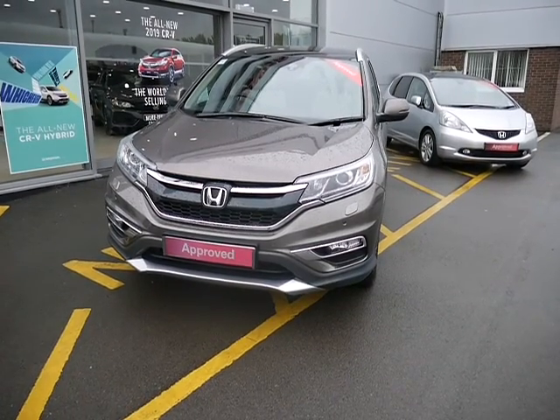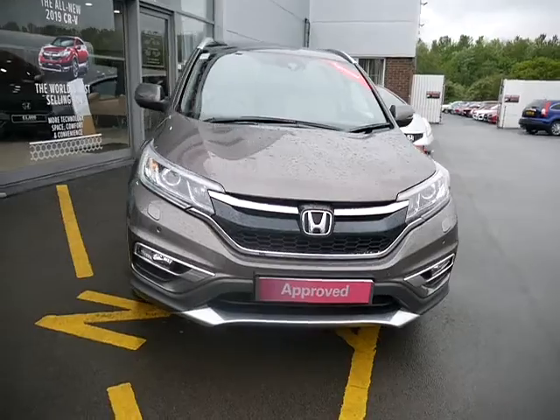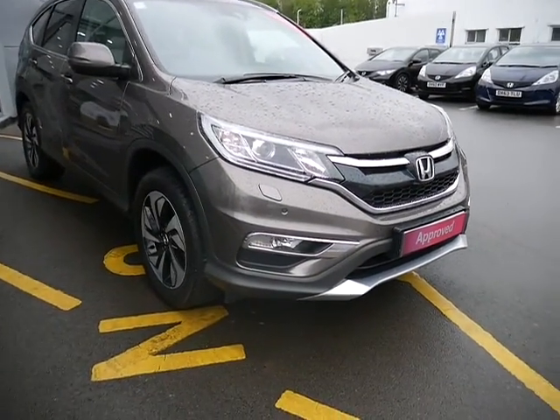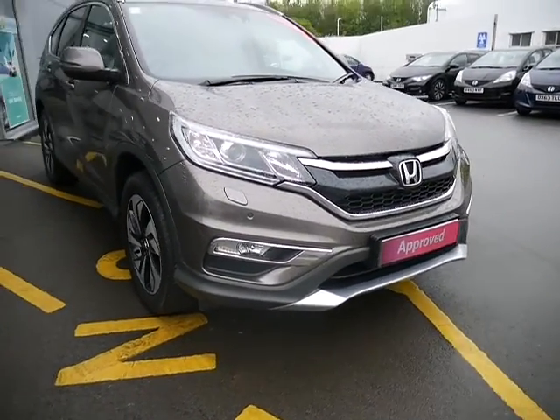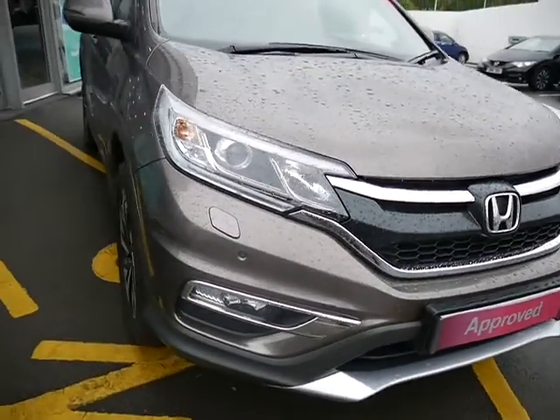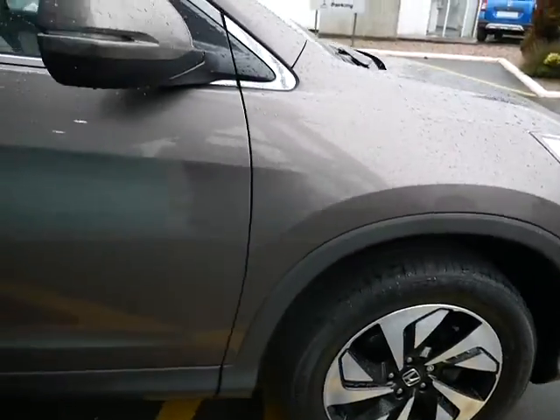Hello, welcome to JTU's Honda Telford. We're looking at this beautiful CRV 2 litre IVTEC EX in Urban Titanium. The EX comes with four front parking sensors and front fog lights, and the stylish alloy wheels.